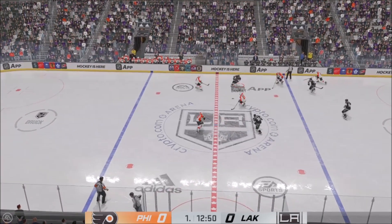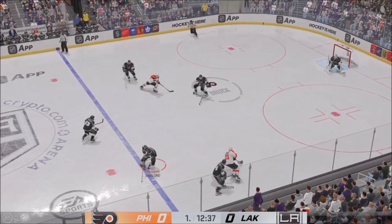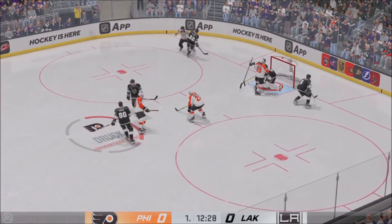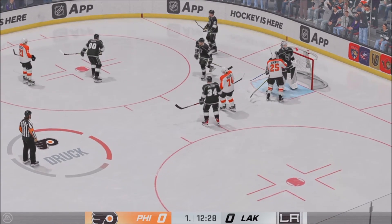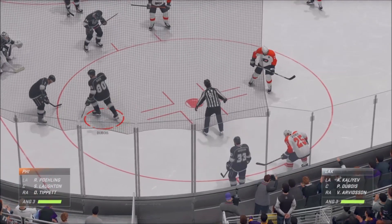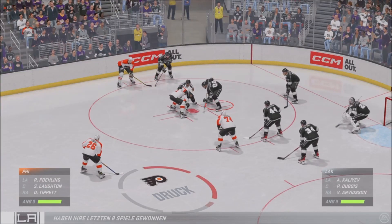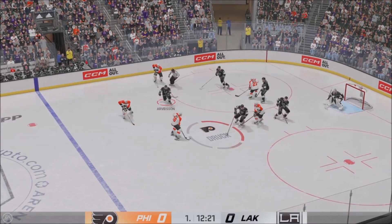Quick pass to Deneau. Philadelphia's playing it through center. To the middle and that's stopped. We'll get the whistle after the goaltender hangs on. Still lots of time left here in this frame — we've still got zeroes on the board. They win the offensive zone face-off and here we go.